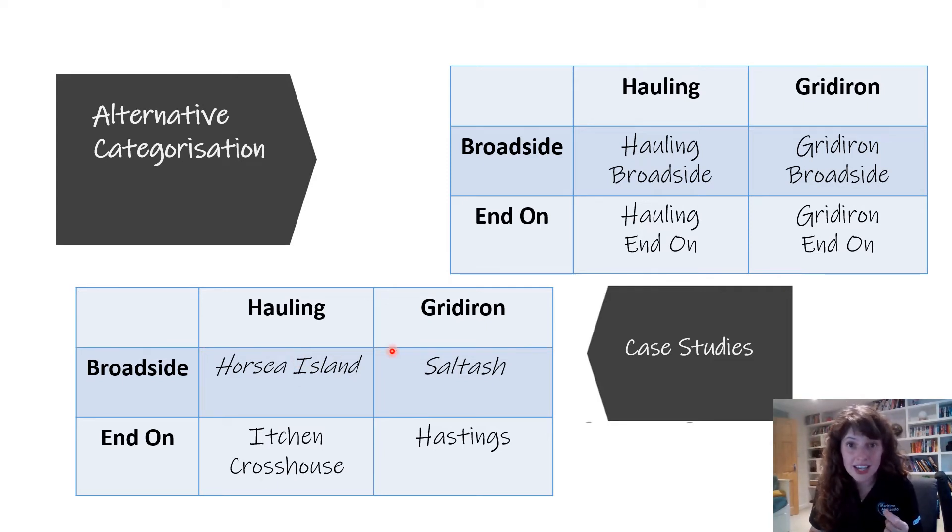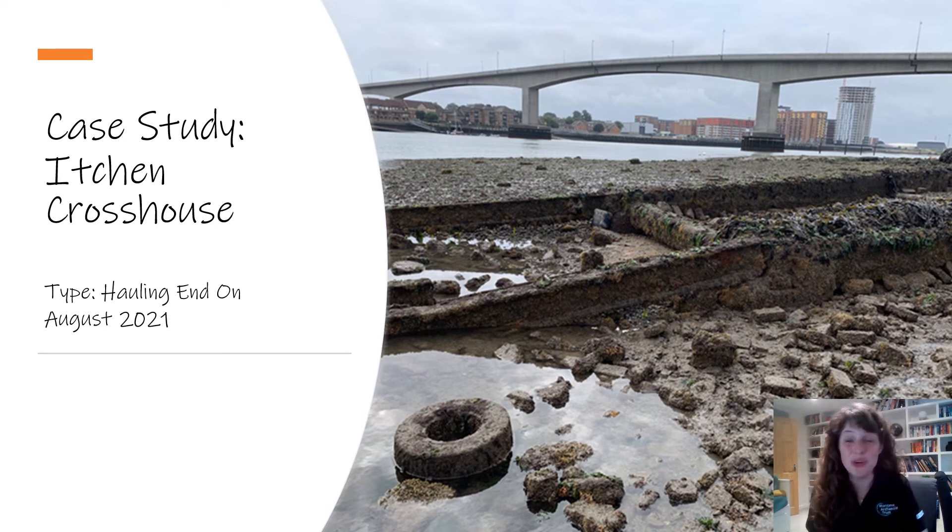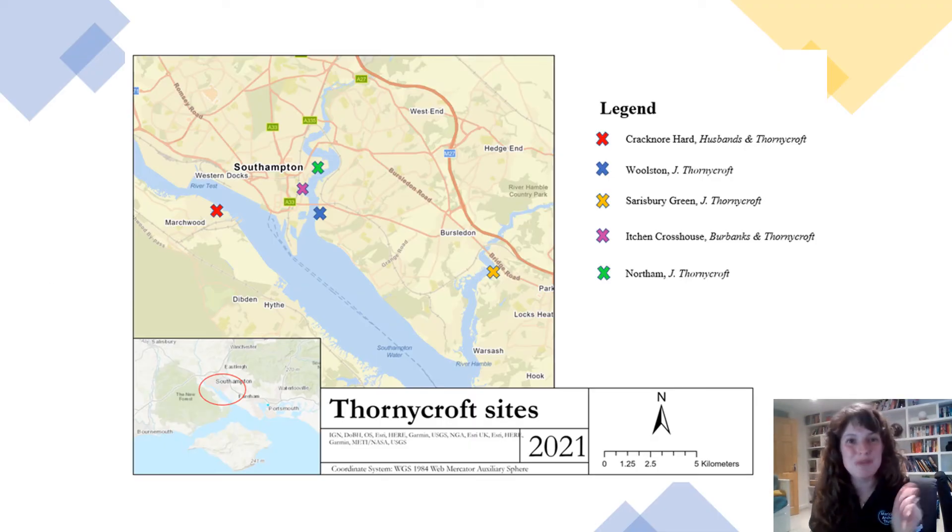I've included case studies from each type in this table and I'm going to focus on Itchen Crosshouse, as I got to do a survey of this site in the summer of 2021. The survey was conducted in August 2021 — thanks to Felix Projotti and Stephen Fisher for helping. This slipway fits the type of hauling end-on, meaning it was pulled up by a winch and the craft was lifted end-on. Southampton, as shown in my density map, had quite a few of these slipways — all recorded as hauling end-on type, meaning they were likely built especially for the war.